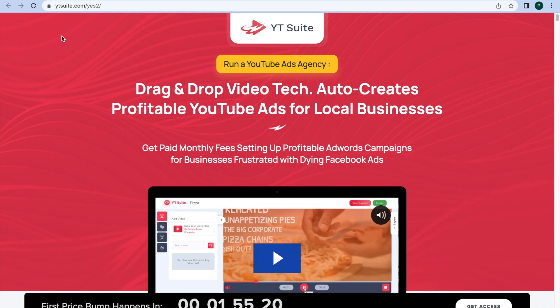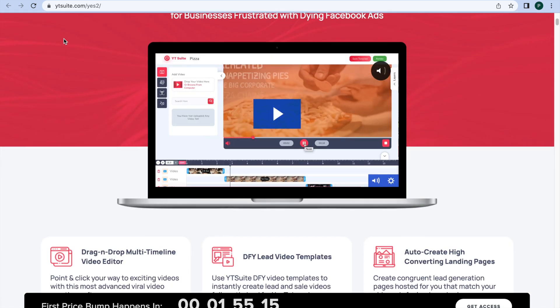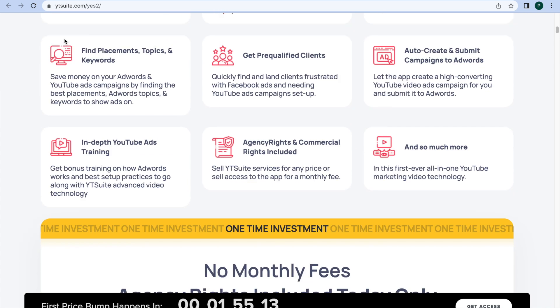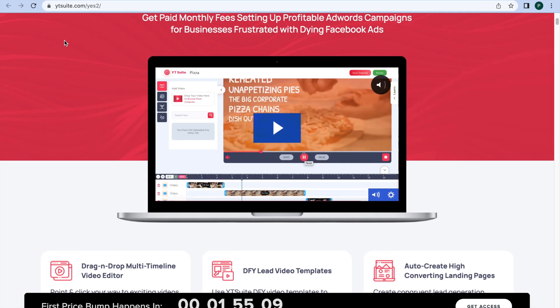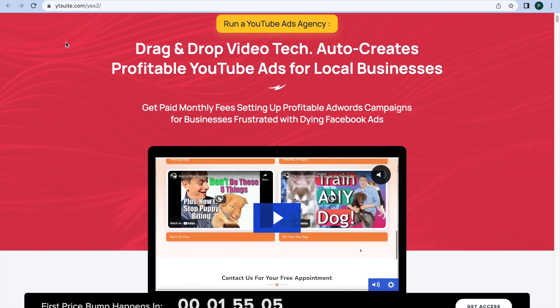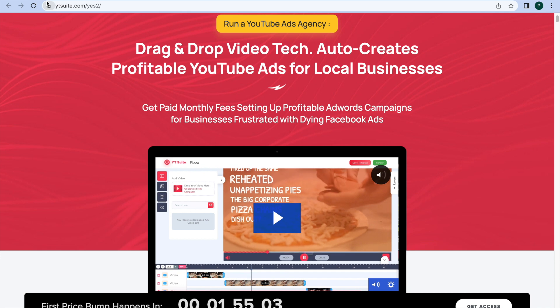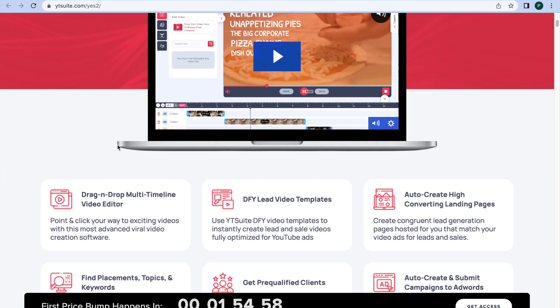YT Suite is an all-in-one, easy-to-use cloud app that does everything needed to create highly profitable AdWords and YouTube advertising campaigns for local businesses. This groundbreaking app comes with agency rights, allowing you to run a YouTube advertising agency for the first time ever, or simply use the technology to get agency leads yourself.